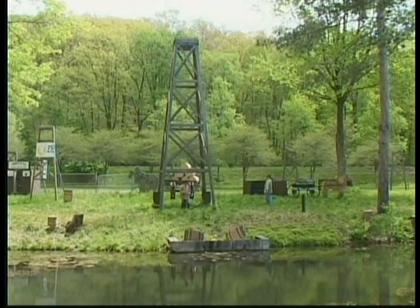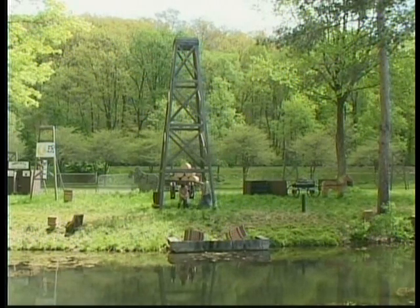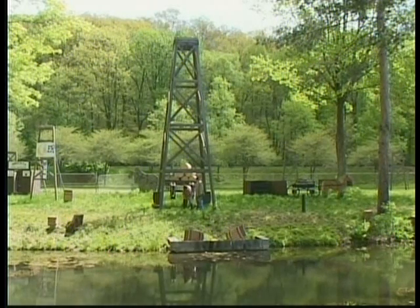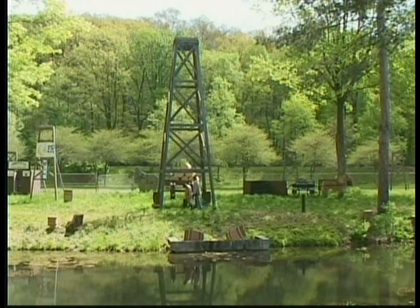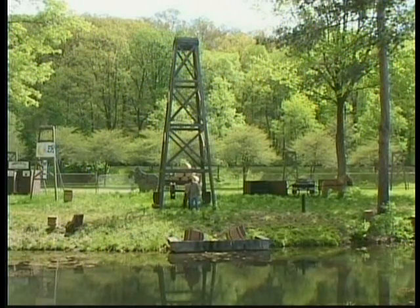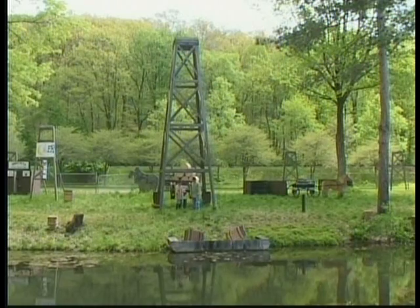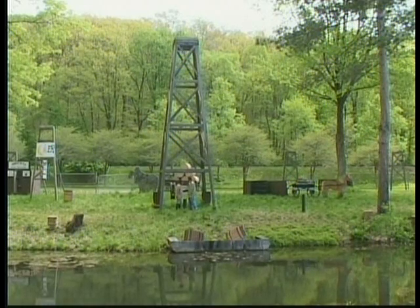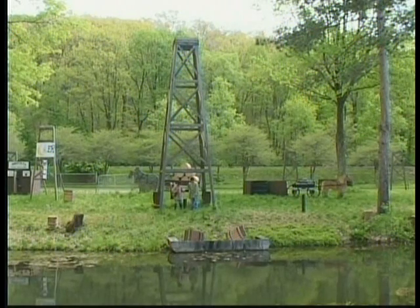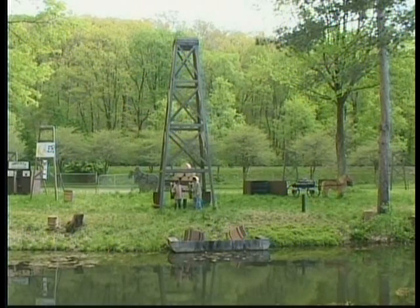But let's get back to shooting this well. After the torpedo is filled with nitro, the shooter puts a blasting cap on top and lowers the torpedo into the well. To set off the nitro, a heavy pointed weight called a go-devil is dropped into the well. Why is it called a go-devil? When you drop it into the well, you'd better go like the devil to get out of harm's way. The shooters always shouted a warning to everyone to run for cover. That warning was: fire in the hole.